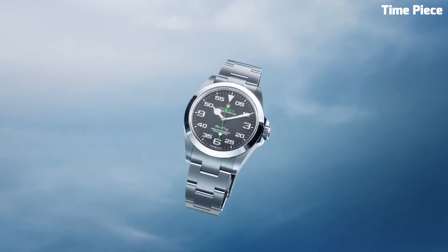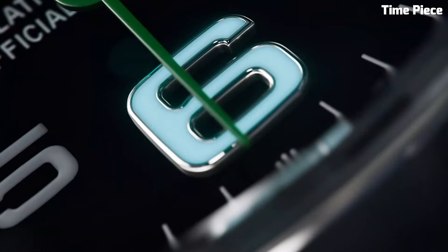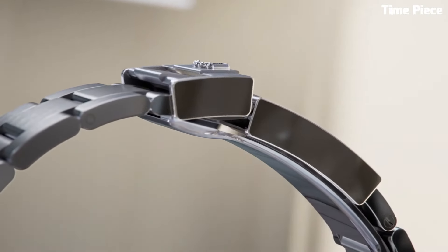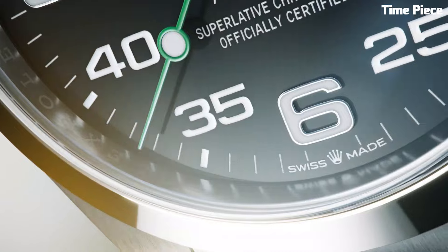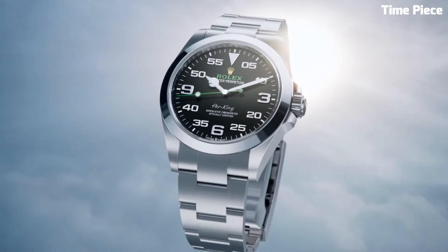With a water-resistant design, the Air King is as versatile as it is stylish, suitable for both formal occasions and outdoor pursuits. A symbol of luxury and precision, the Rolex Air King is the epitome of horological excellence — a true testament to Rolex's commitment to excellence in watchmaking.